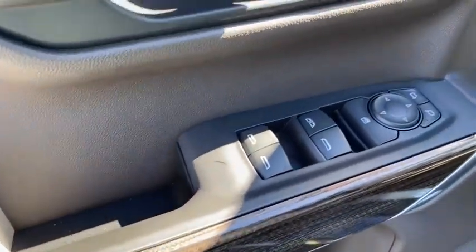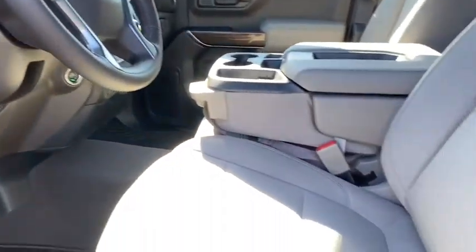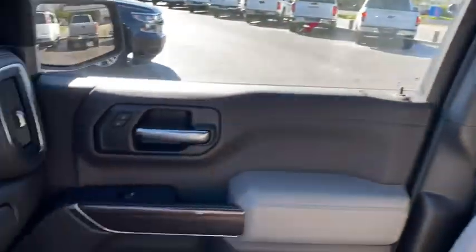Power steering, adjustable steering wheel, floor mats, keyless start, aluminum wheels, four-wheel disc brakes, four-wheel drive, cruise control, rear defrost. Take this vehicle for a spin and see why so many shoppers are now proud owners.